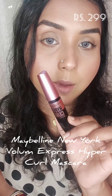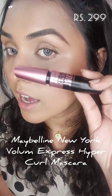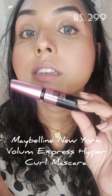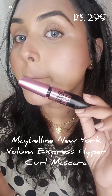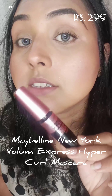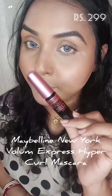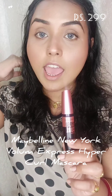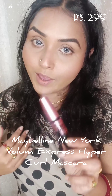Last but not least, the mascara I'm going to recommend is the Maybelline Hyper Curl mascara. I've worn this mascara on this eye and you can see the difference it has made to my lashes. This is the fourth and final recommendation for beginners.